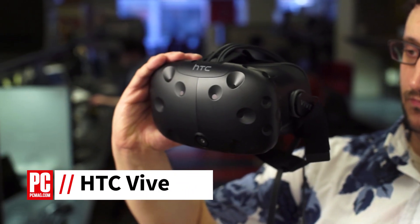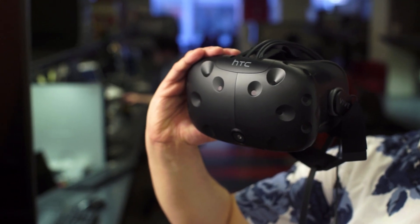I'm Will Greenwald, Senior Consumer Electronics Analyst at PCMag.com, and this is the HTC Vive. This is the first SteamVR compatible virtual reality headset, and it comes with the works. For $800, you get the headset itself, two motion controllers, and two base stations you place around the room.